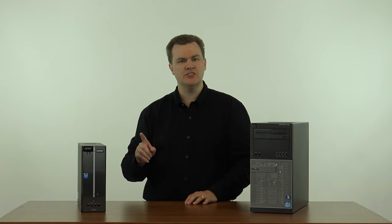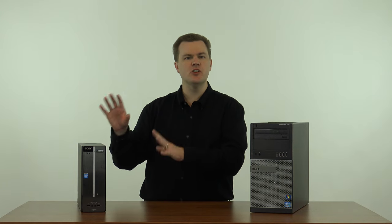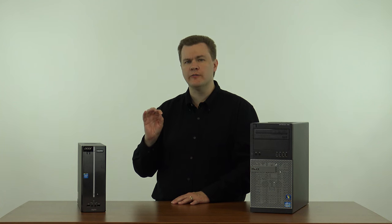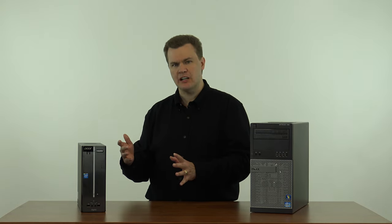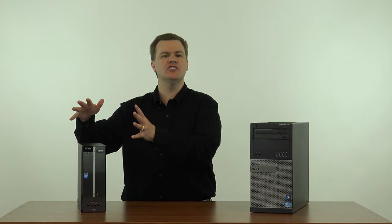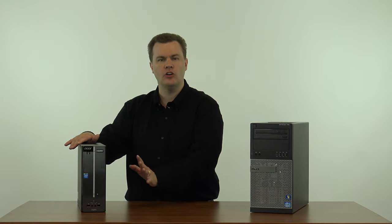The Intel Celeron J1900 and Pentium J2900 are terrible processors. Nobody should use them. Don't buy them. They look attractive on paper because this has a true 4-core processor running at up to 2.4 gigahertz, 4 gigs of RAM, a 500 gigabyte hard drive — it looks great on paper. But I can't overstate it: it's terrible. Don't buy anything with a Celeron J1900 or a Pentium J2900 in it. They are all horrible.